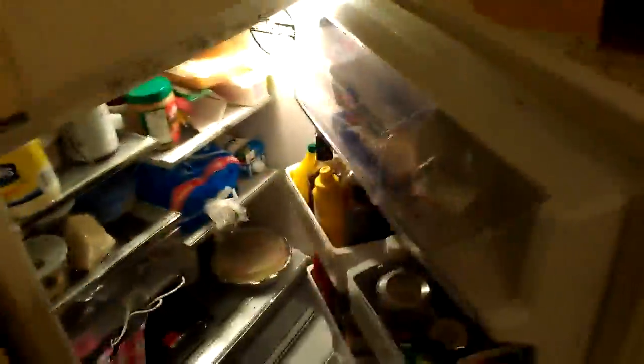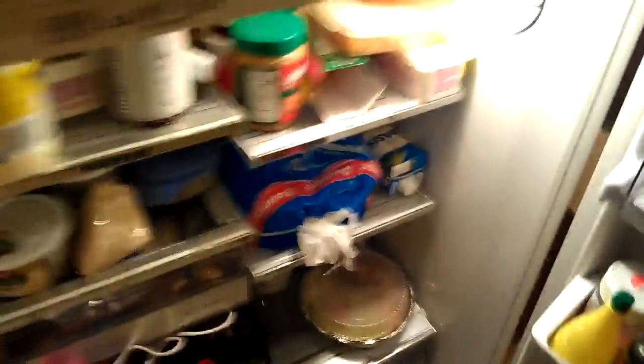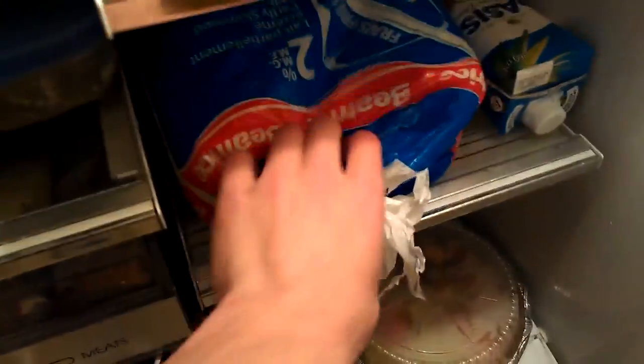Smooth transition into my fridge. Look at all that stuff. Oh yeah, good fridge, well stocked. So here we go. This is the bag of milk — big bag of milk.